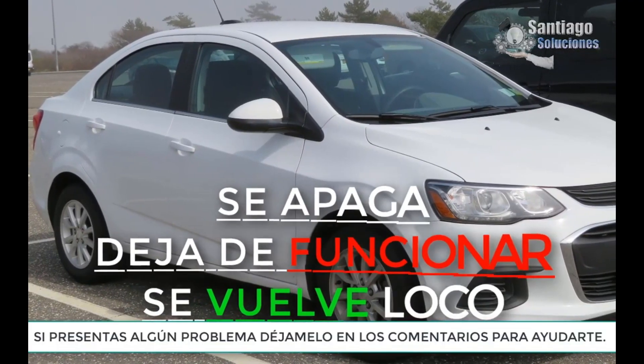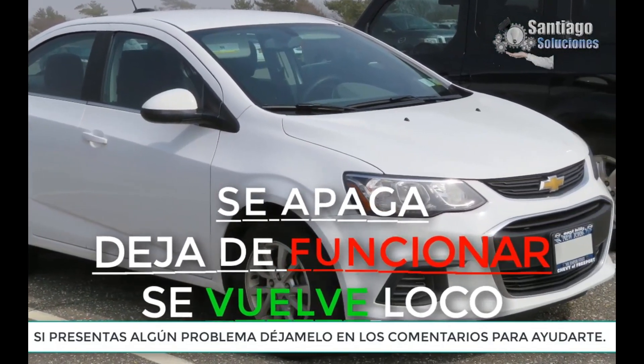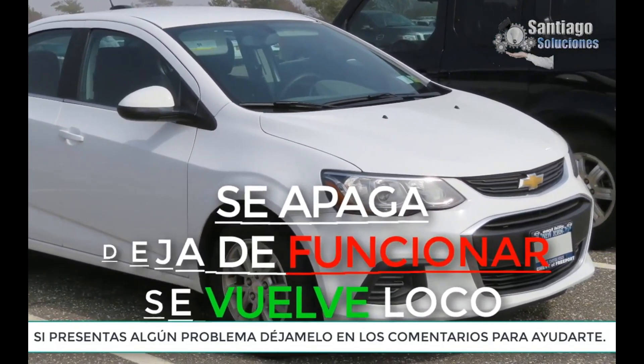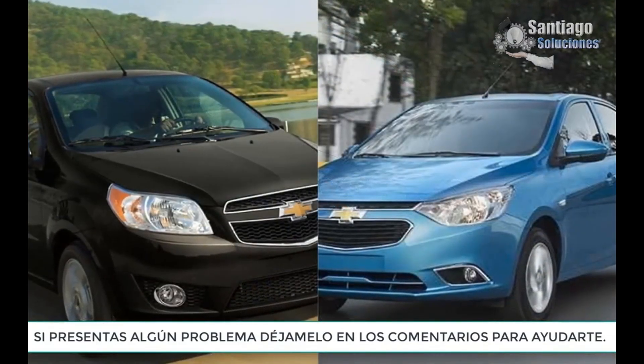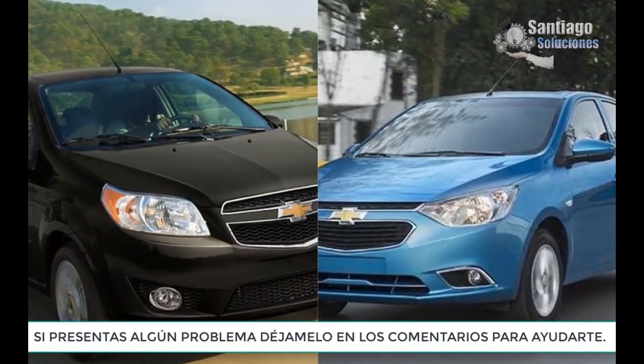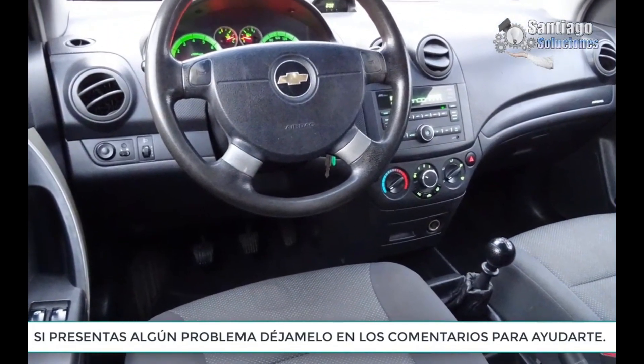Suddenly it shuts down, stops working or goes crazy. As we have commented on other occasions, all the parts of the automobiles are important, because as a whole they make the operation of the cars possible. So today it's our turn to talk about the three most common problems.